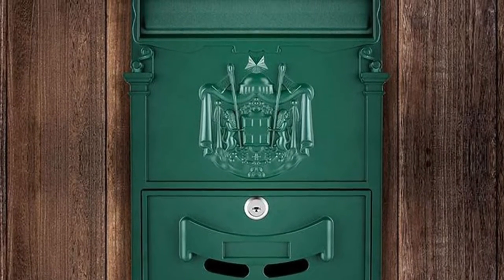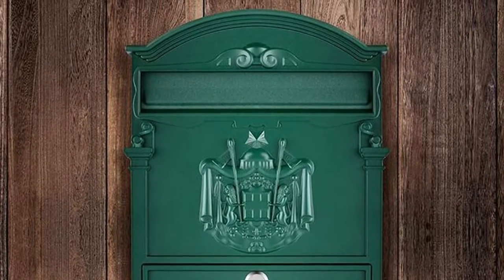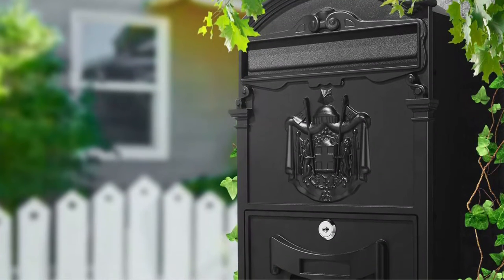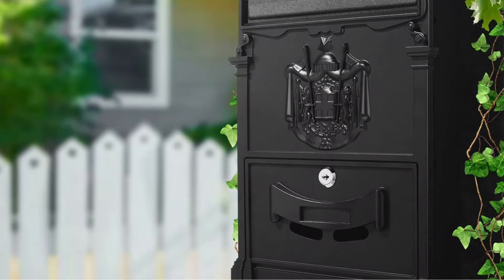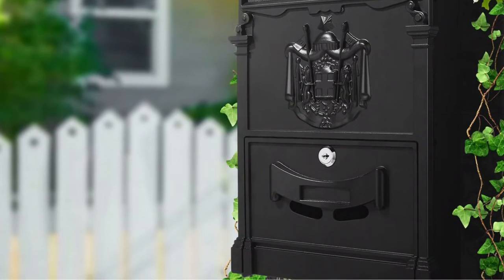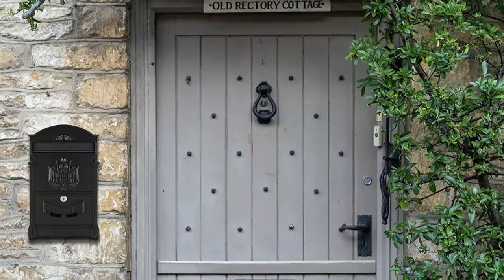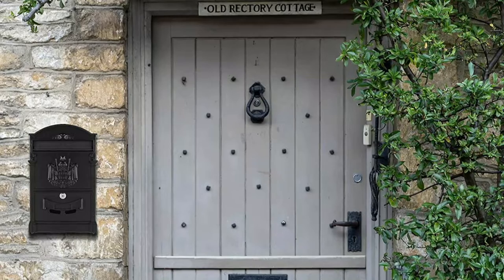This waterproof mailbox measures 16 by 9.5 by 3 inches. The locking mailbox has two keys and enough space to hold oversized envelopes, magazines, letters, and small parcels. This vintage-style mailbox comes in three colorways and has all the mounting hardware included. Note that this mailbox does not have a red flag, so it can only be used for receiving mail, not sending mail or packages.